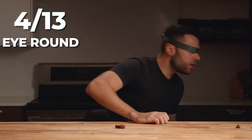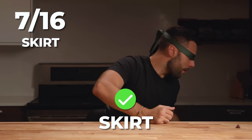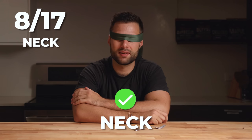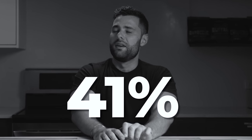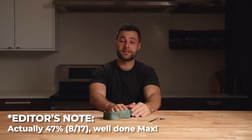Number thirteen — ribeye. Number fourteen — eye round. Number fifteen — outside skirt steak. Number seventeen — neck. The result: 41%. Significantly better than I expected. The one thing we learned is that when you cook things like a brisket, they all sort of taste like a brisket.